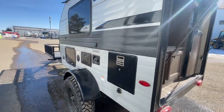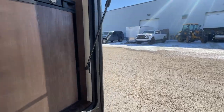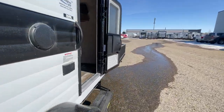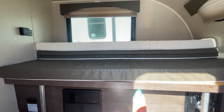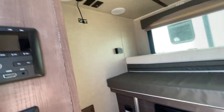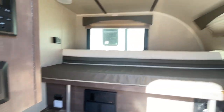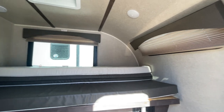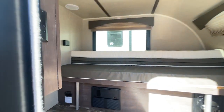As you can tell, there's a nice large window on the other side, and inside this sleeps two. The bed pulls out or you can use it as a sofa. This does have an air conditioner as well as shades for two windows, a fan, and a radio.